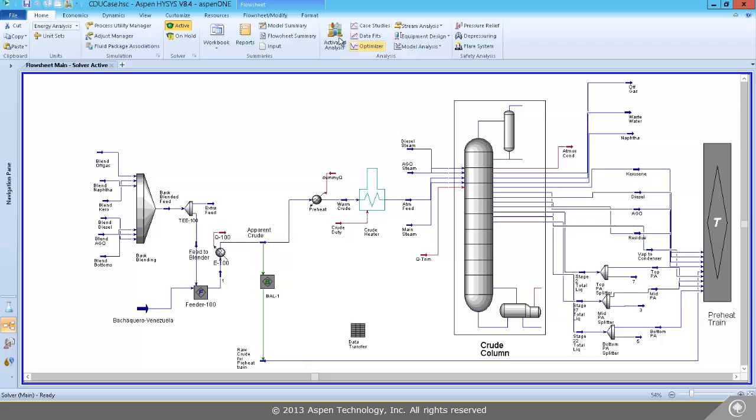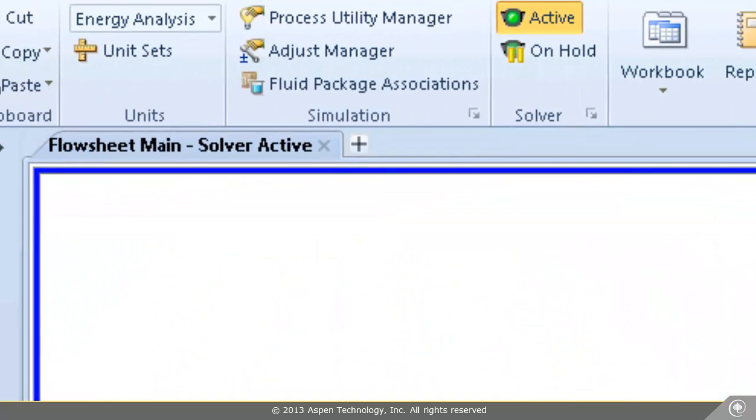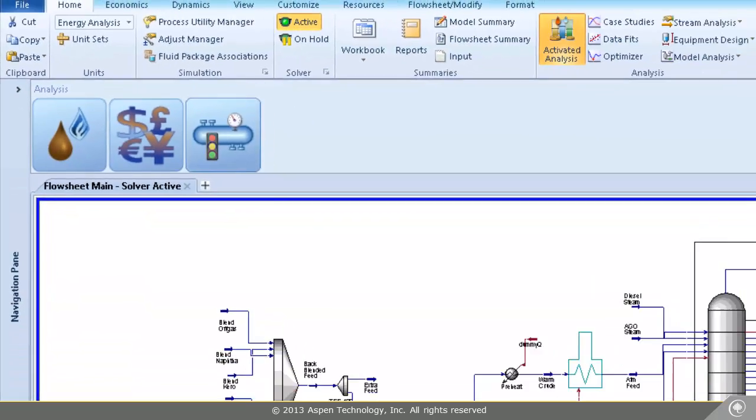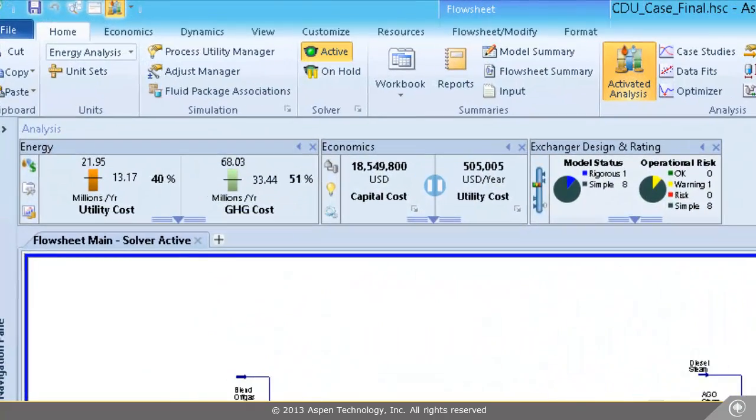Further increase profits by using Activation in HYSYS, including Activated Energy, Economics, and Exchanger Design and Rating, to minimize energy usage and capital and operational costs, as well as finding the optimal heat exchanger network and design.